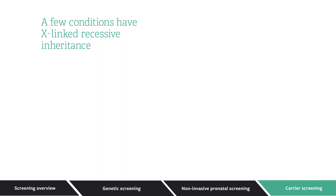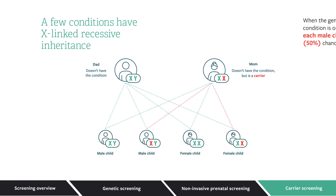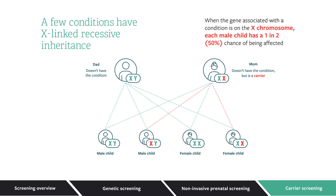There are a few conditions with a different type of inheritance called X-linked recessive inheritance. Sex is determined by the X and Y chromosomes. Females have 2 X chromosomes, while males have 1 X and 1 Y chromosome. When the gene associated with a condition is on the X chromosome, each male child has a 1 in 2 chance of being affected.